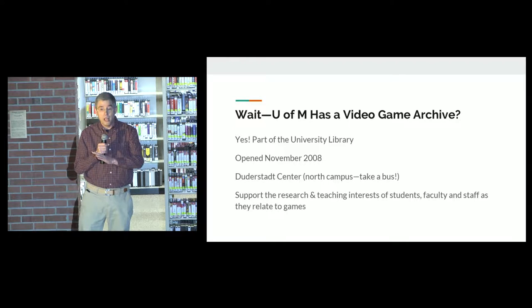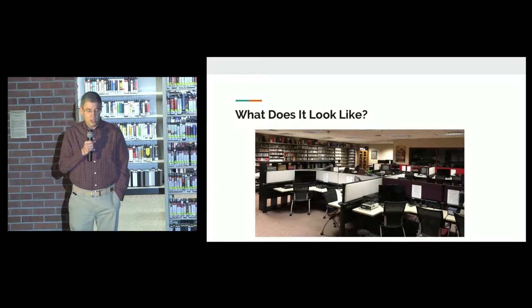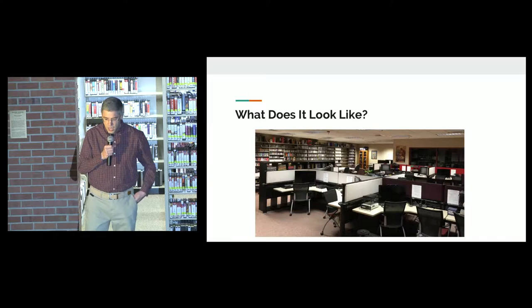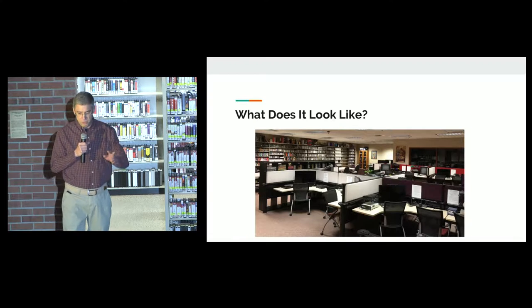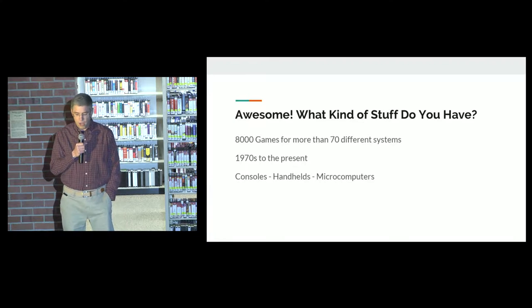It's okay, you can take a bus to get up to North Campus. Our goal is to support the teaching and research interests of University of Michigan students, faculty, and staff as it relates to games. This is what it looks like, which is probably not what was in your mind when you first thought about the CVGA. We have game stations and games available for people to play up there. That's pretty awesome.